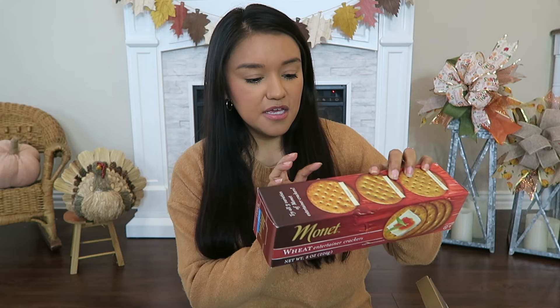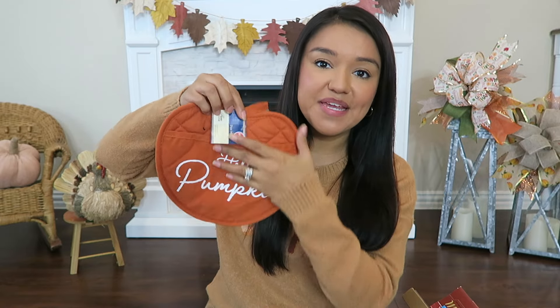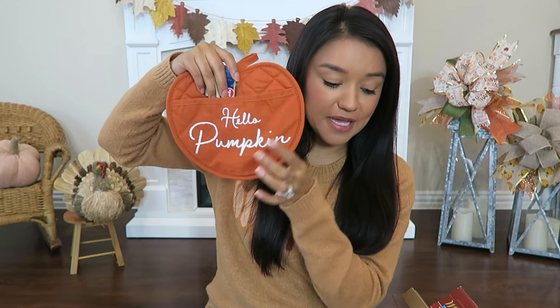I also picked up these little wheat crackers — they had this box and also a blue box, I went with this one. I also got the trail mix — it is a sweet and spicy trail mix. This little pumpkin jar is super cute; I was thinking to get a couple more bags with the trail mix, add it in there and put it in my gift basket. And this is another repeat item — this little 'Hello Pumpkin' pot mitt with the little spatulas. All of these items would be super cute included in a little fall gift basket.